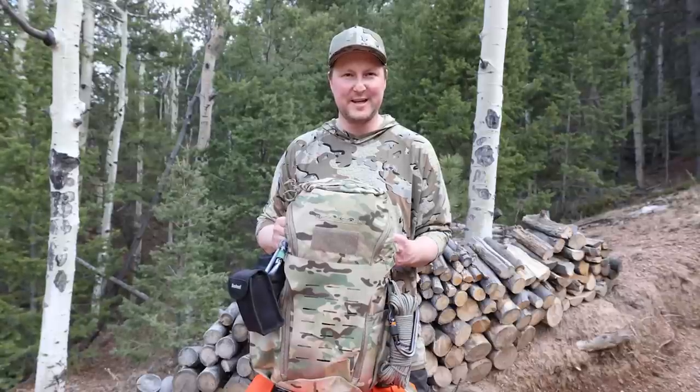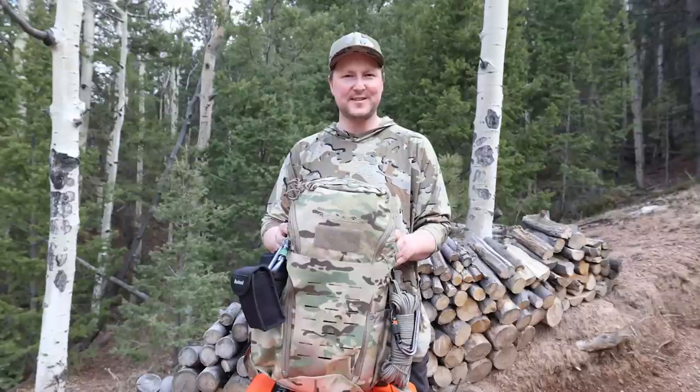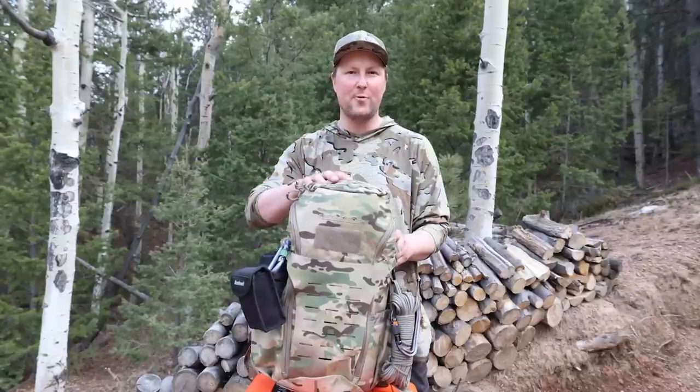Want to know what I keep in my get home bag? This is Ben with Robinson Reconnaissance and today I'm doing an item by item overview of what I have in my get home bag.